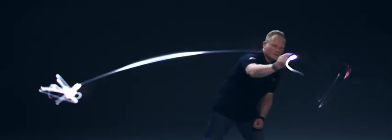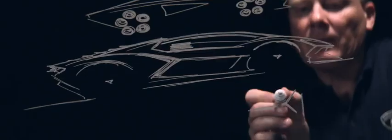When I'm sitting in front of a white piece of paper, inspiration comes from anything — music, a car that I like, a sketch that I have in memory.